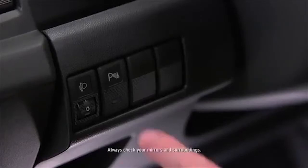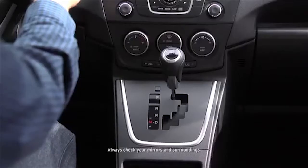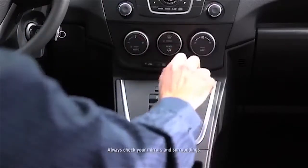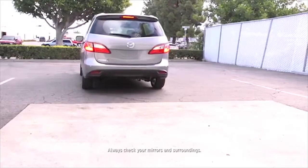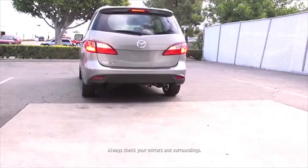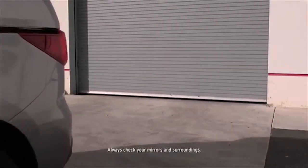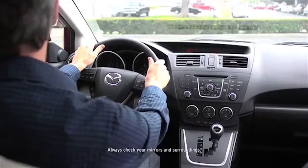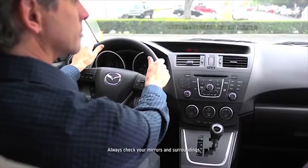The backup sensor system can be switched on when the transmission is in any position and the ignition is switched on. The rear sensors operate when the transmission is in reverse. The rear corner sensors operate when the transmission is in reverse and the vehicle speed is 6 miles per hour or slower. Beginning from a distance of about 5 feet between your vehicle and the obstruction, the speed of the intermittent beep sound increases as the vehicle approaches the obstruction.